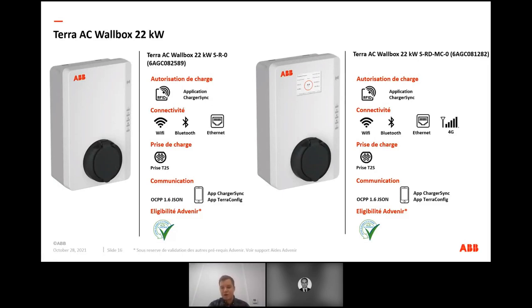Il faut vraiment se focaliser sur les usages pour ces 22 kW. Par exemple, sur un parking d'hôtel où les gens arrivent le soir avec 5, 6, 7 heures devant eux, on va peut-être partir sur de la 7 ou 11 kW, avec un impact en termes de dimensionnement moins important, puisqu'on sait que les gens vont rester le temps suffisant pour charger à cette puissance. C'est vraiment ce type de questions qu'il faut se poser lorsqu'on conçoit une infrastructure de recharge.